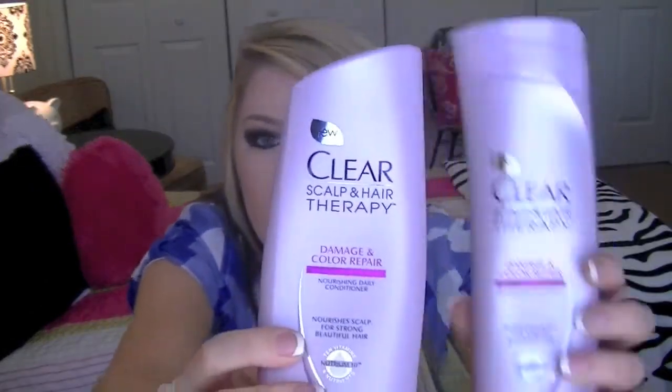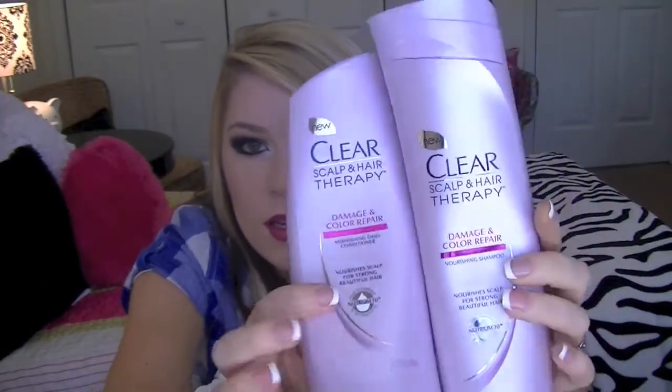First is Drap and Hair Therapy, for damage and color-treated hair. I do have both the shampoo and conditioner, and I use this pretty much every day. When I don't use the regular conditioner, I use this big bottle. I go through conditioner like it's water because I have long hair, and it feels like it doesn't get nourished unless I use a lot.